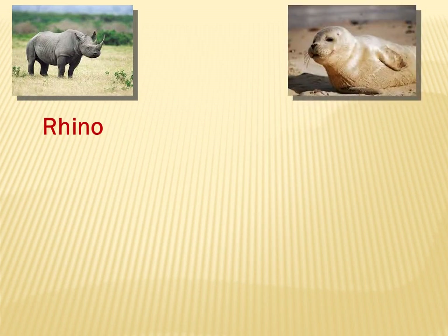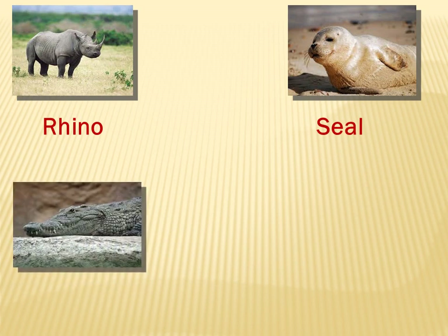What about that? Seal. What about this one? It's a crocodile. Wonderful. Crocodile.